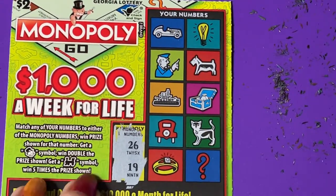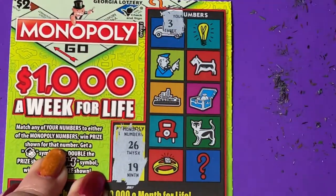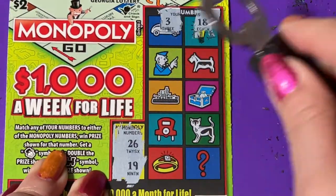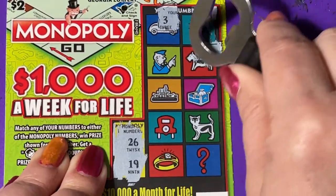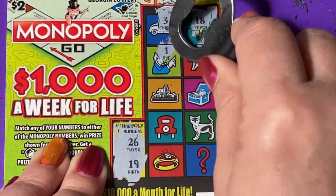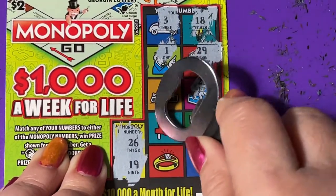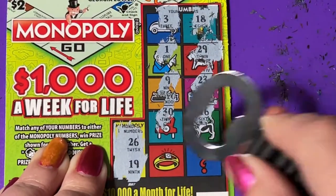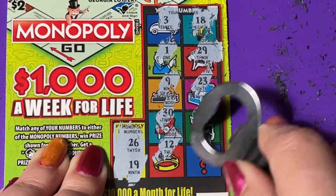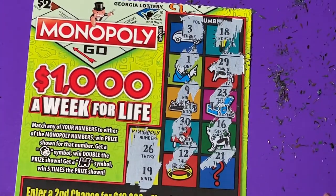Let's try ticket 23 — we need 19 and 26. There's a 3, 18 — one off — that's a 20-something, 29, a 1, a 9, a 23, a 30, a 16, a 12, and a 21. Oh my, I hope you can see these — they're super hard to scratch.